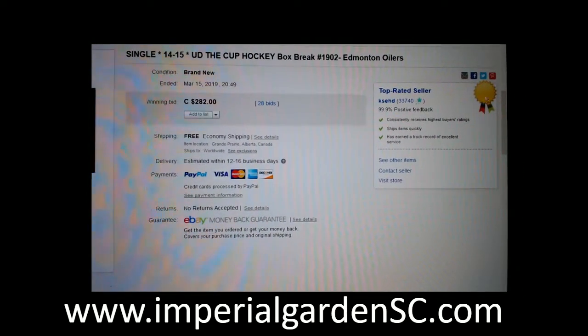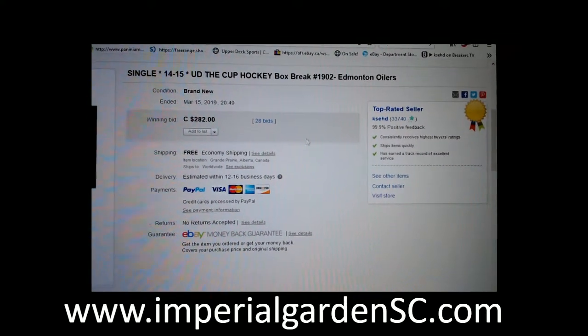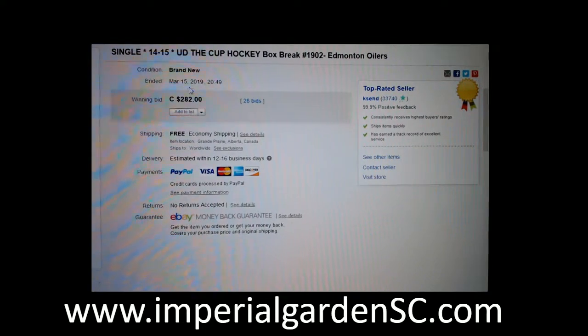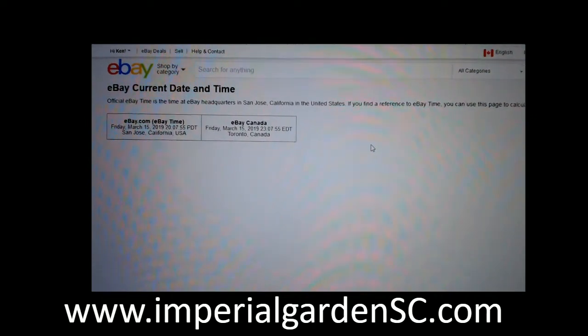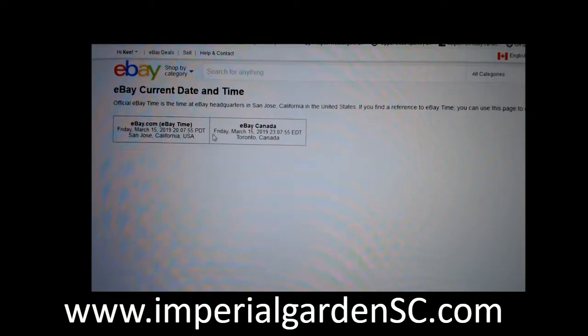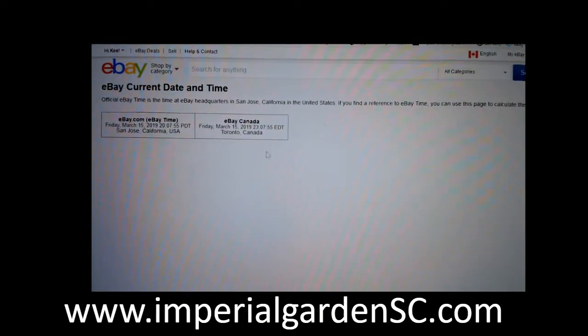Hi everyone, welcome to Imperial Garden Single Cup break number 1902. The Oilers are very high tonight. The last time I had the break was the Oilers on March 15th at 8:49pm Standard Time. To our current day in time, it's Friday March 15th at 8:07pm Pacific Standard Time and Friday March 15th at 11:07pm Eastern Time.